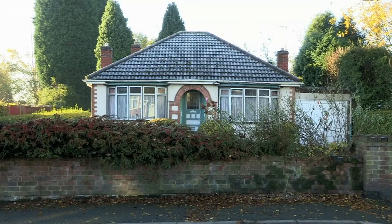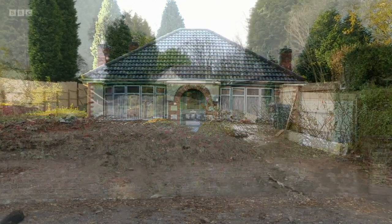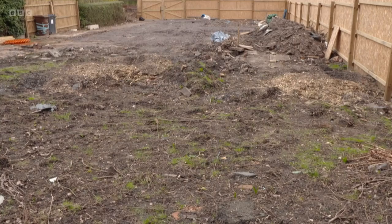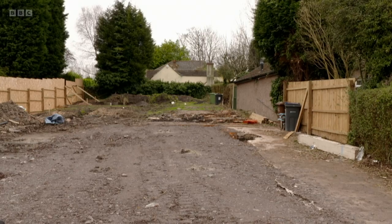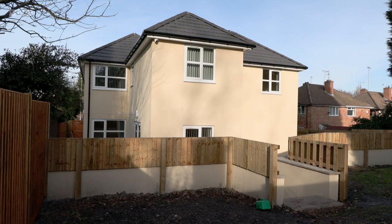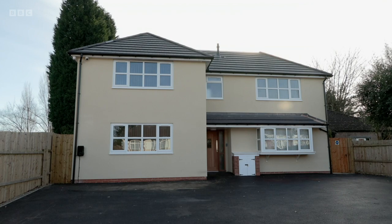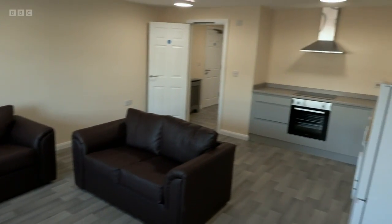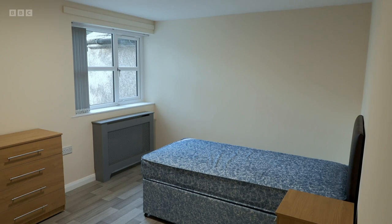But now, over five years since we first saw that dilapidated bungalow, we're back. Here we come — are you ready for it? Wow, so it's up. But what did they end up building? So now we've got four flats, all one bedroom, all got their own lounge, bedroom, wet room. There's a communal space as well, and a small office space.